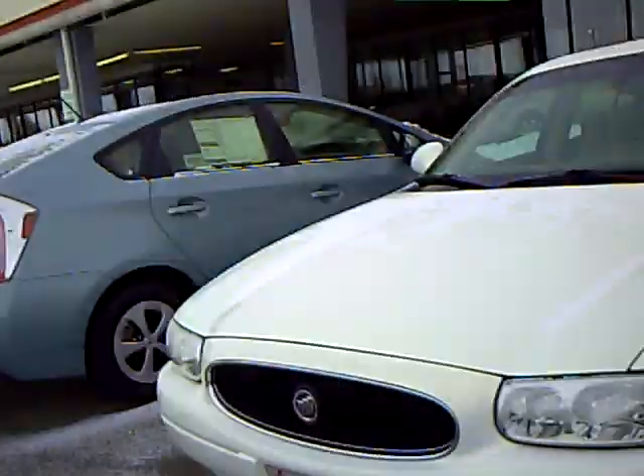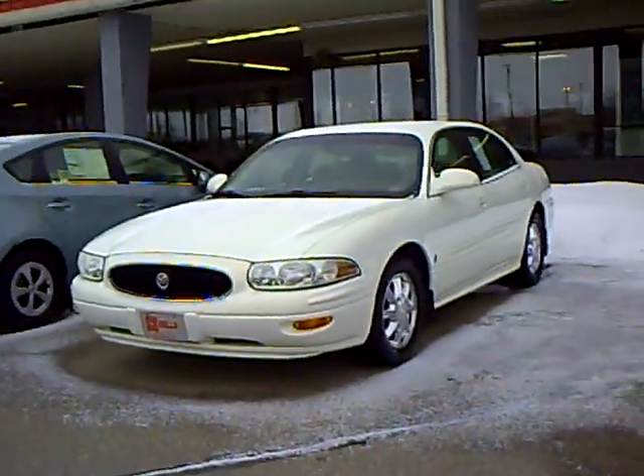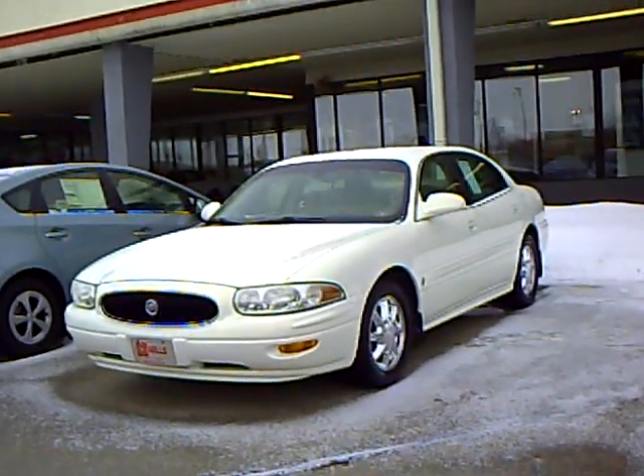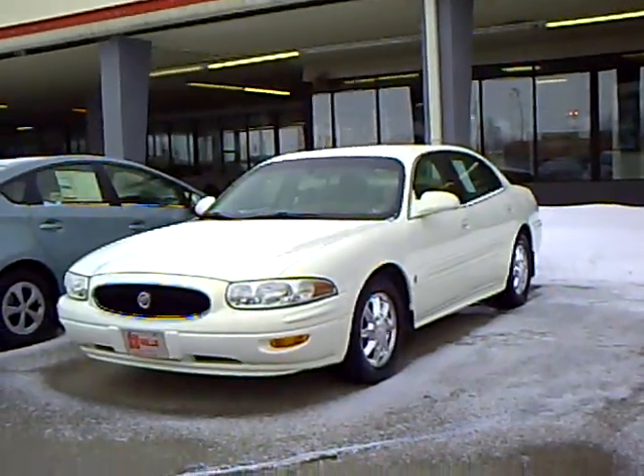Come on in and look at this one a little closer. If it looks like something that would work out for you, make sure to ask for Bridget Newman and I can share some history on it. This was one of my trade-ins and I think it would make a great addition to someone's garage. Have a great day. Bye.